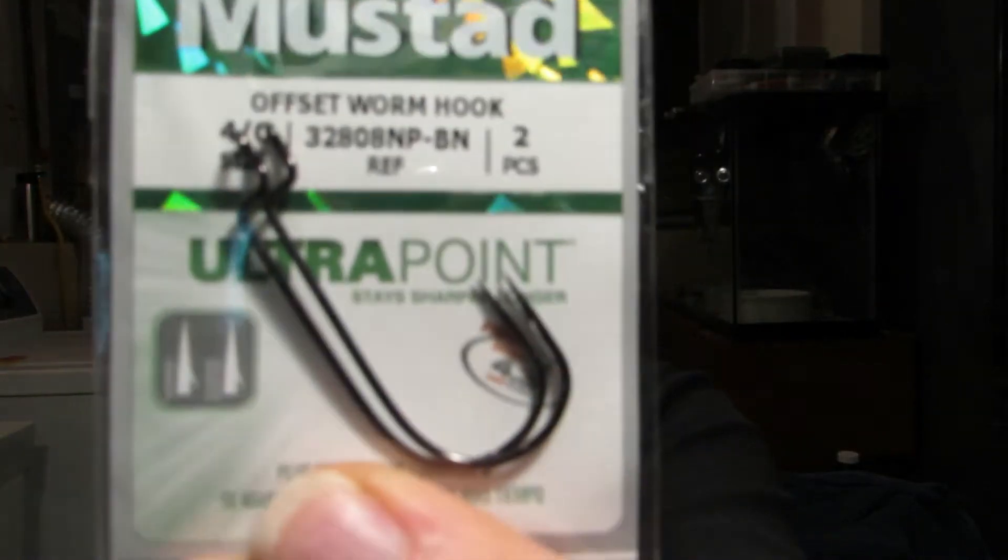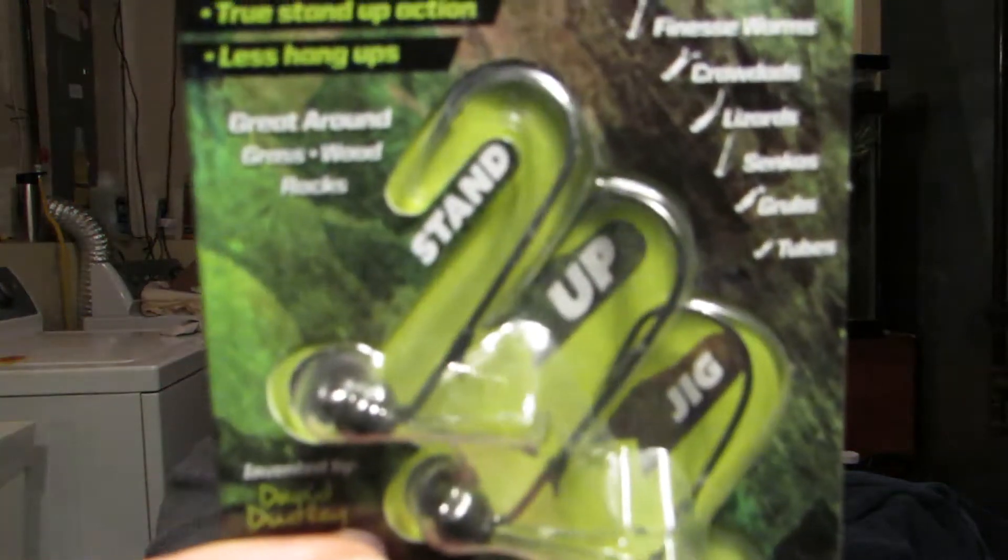Next thing up we have some terminal tackle — we got some worm hooks, these are 4/0, two pieces by Mustad. Don't really need those but it's okay. Next thing we have is some shaky heads — these are the Perfection Lures Sure Hookup shaky heads, it's a three pack. I did a video on these not too long ago. They're an eighth ounce — if you go back on my channel, I think it was a Smart Bomb by Smart Baits. This is not a bad little shaky head.